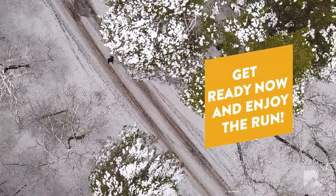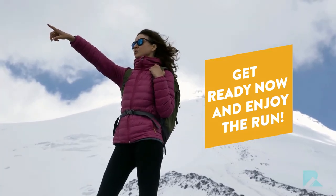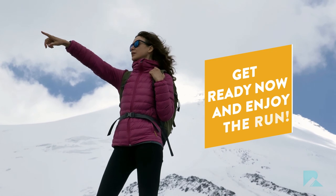Running outside in cold weather is easy. While some minor adjustments to your gait and preparations are necessary, and you may need to update your wardrobe a bit, you can absolutely run outside when the weather gets colder.